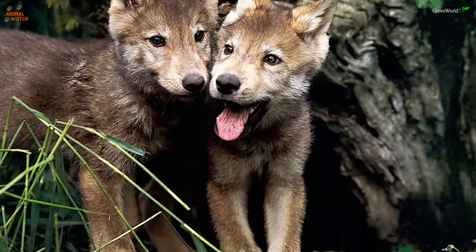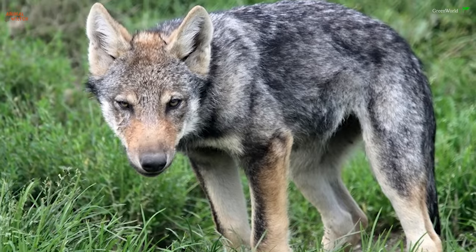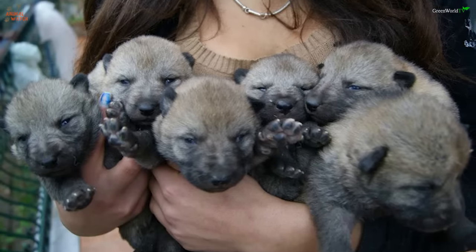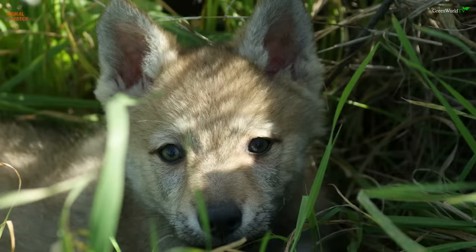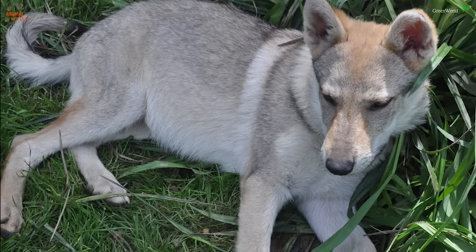Initially they bred a female Carpathian wolf named Britta to a male German shepherd called Caesar, but the first generation puppies were not trainable as army dogs — they were nervous and unresponsive. But several generations later with consecutive breedings back to German shepherds, puppies were produced with higher endurance, better sense of smell, night vision, and hearing.